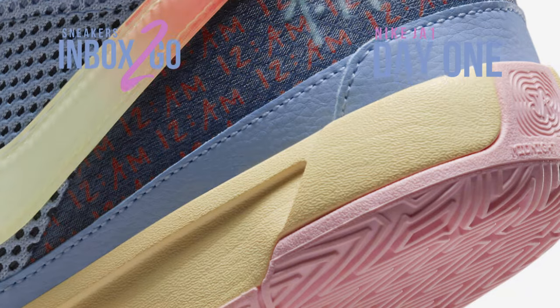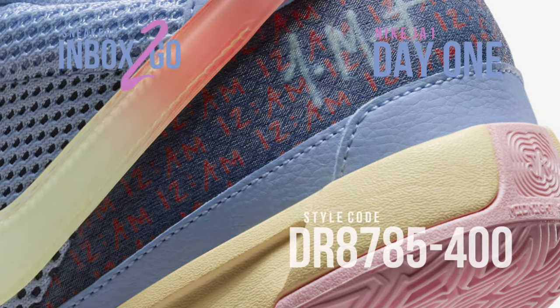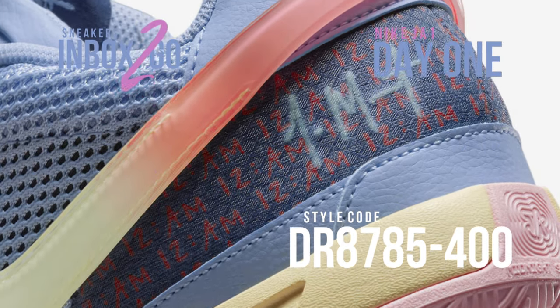It has a wraparound gradient swoosh, graphic design along the heel, and an upper made of mesh with a reinforced midfoot.